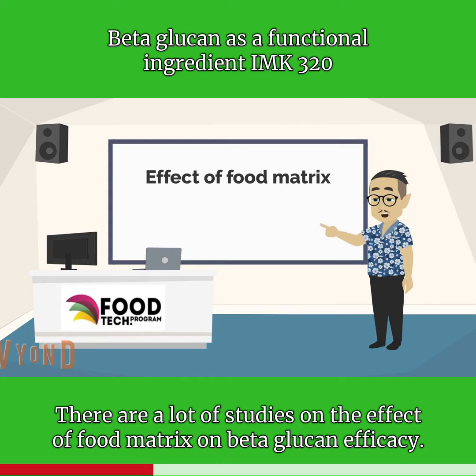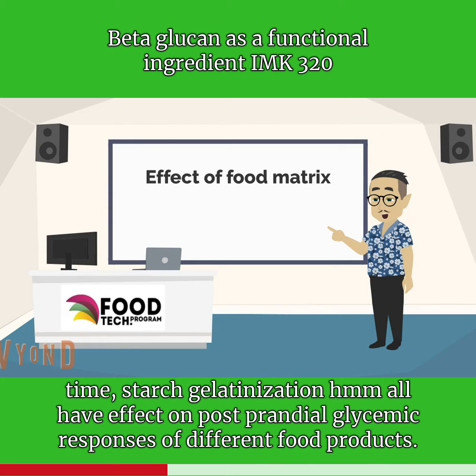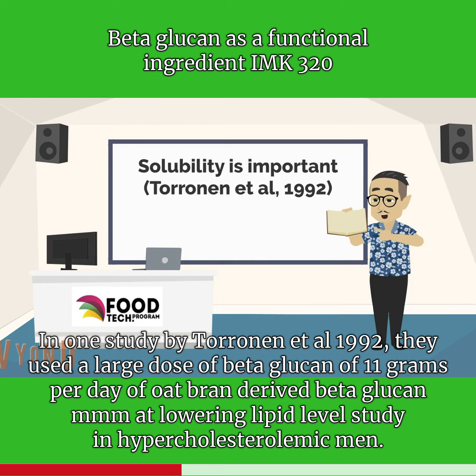There are a lot of studies on the effect of food matrix on beta-glucan efficacy. A lot of scientists have shown that cooking temperature, pressure, baking time, starch gelatinization — all have an effect on postprandial glycemic responses of different food products.